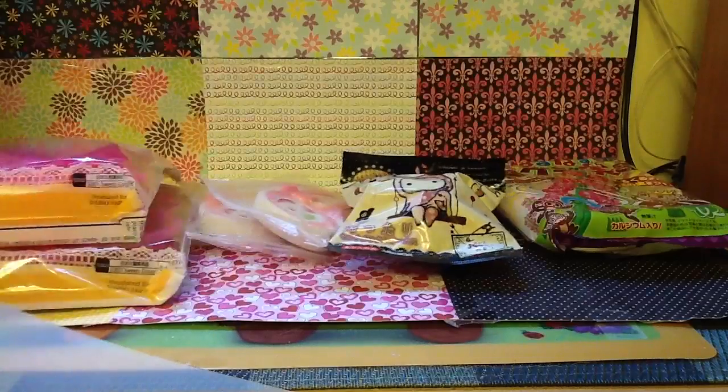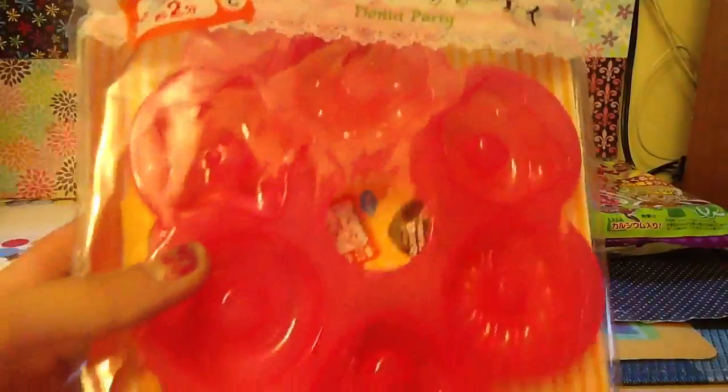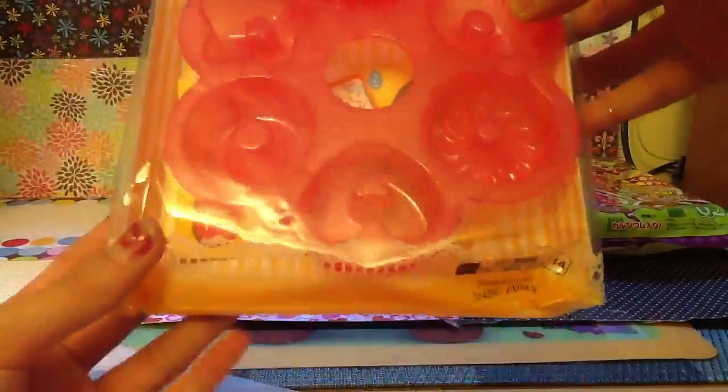So what I ordered was these two Sweet Party Moles. I first got this donut one, and I have been looking for these forever. Thank you so much for having these in stock because I really wanted one for a long time. And I also got this waffle one as well.